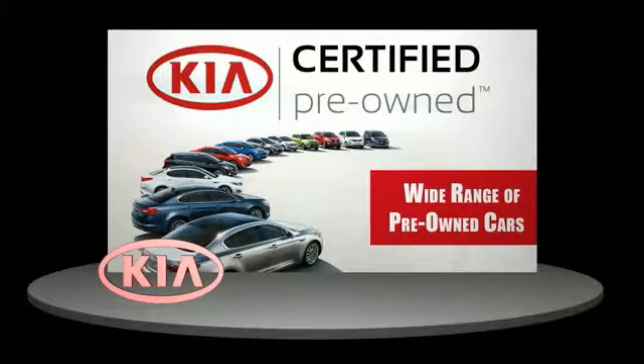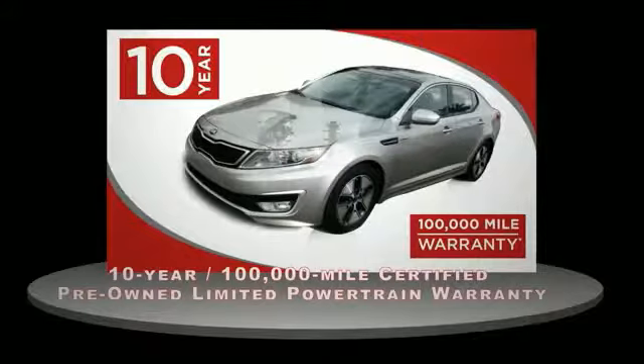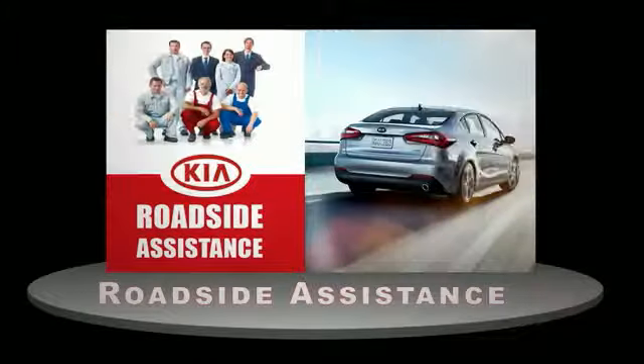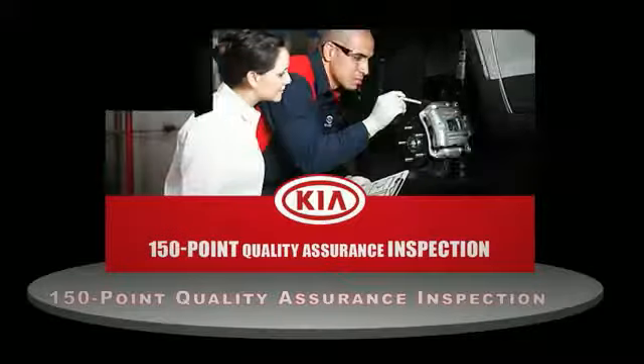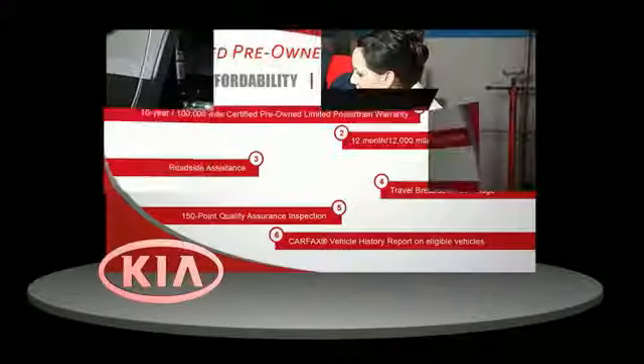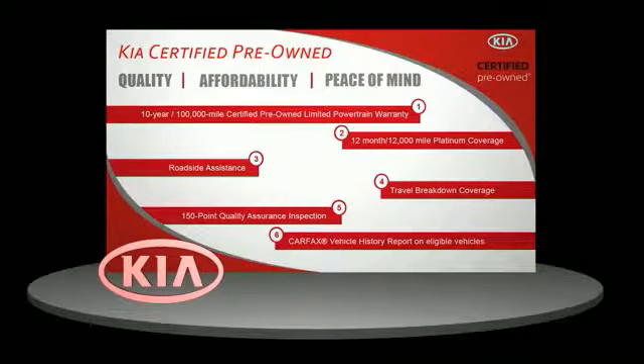A certified pre-owned Kia is confidence and reliability for the road. With a 10-year, 100,000-mile warranty, roadside assistance, and a 150-point quality assurance inspection, you can have total peace of mind. Ask your dealer for details.